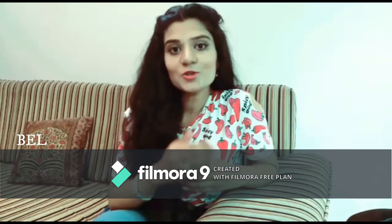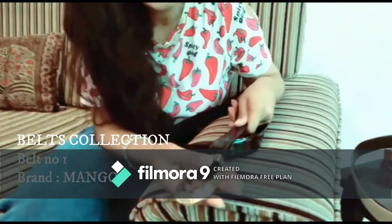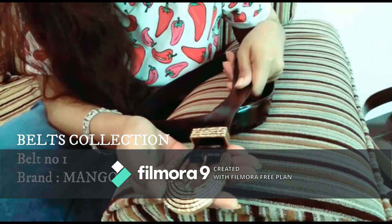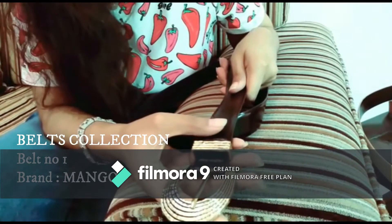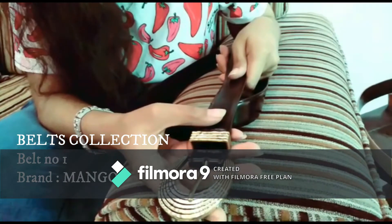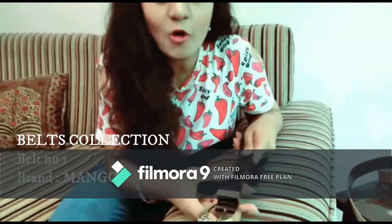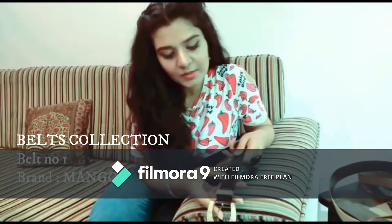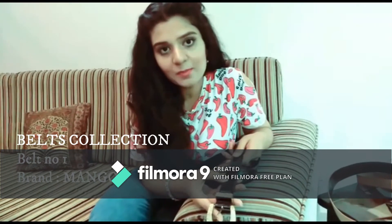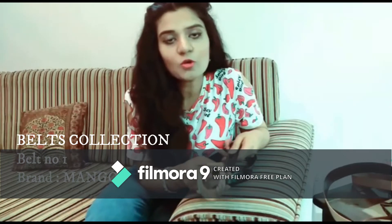Let me show you my collection of belts. This black belt has a gold metal buckle and a few lines — you can see its details. It's really going to complement most of your dresses: your jeans, trousers, skirts, frocks, and jumpsuits. You can see the shiny black texture of this belt that would really add to all of your outfits.